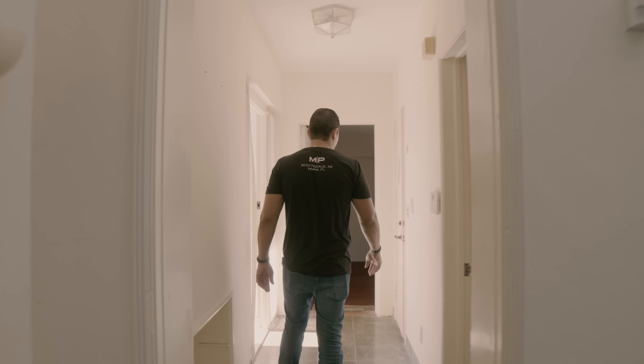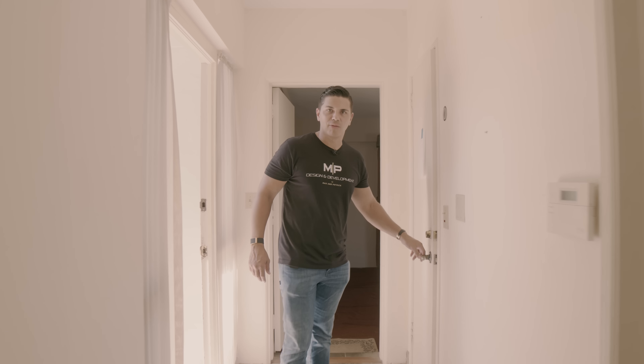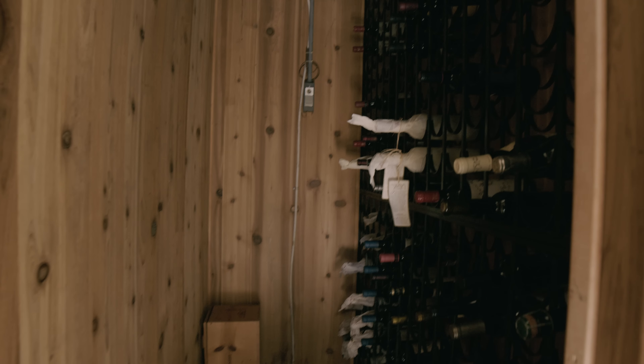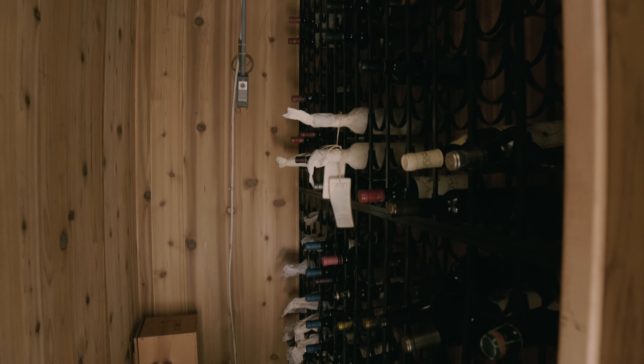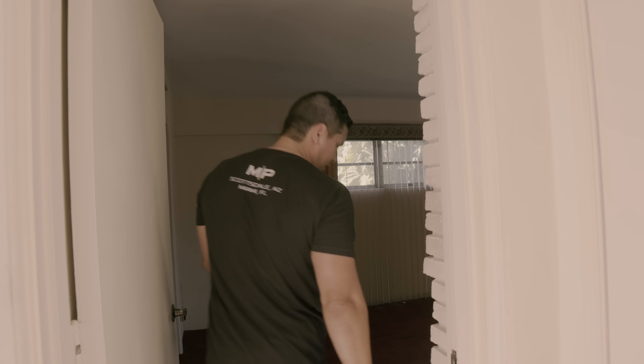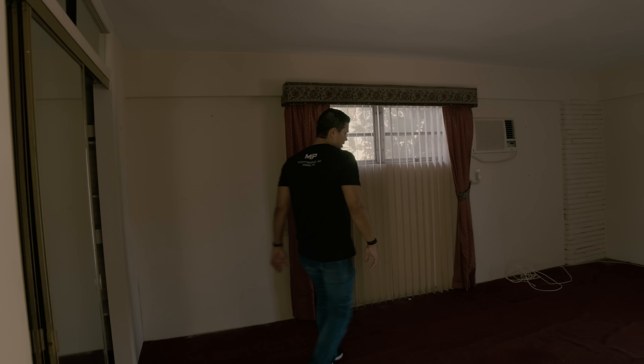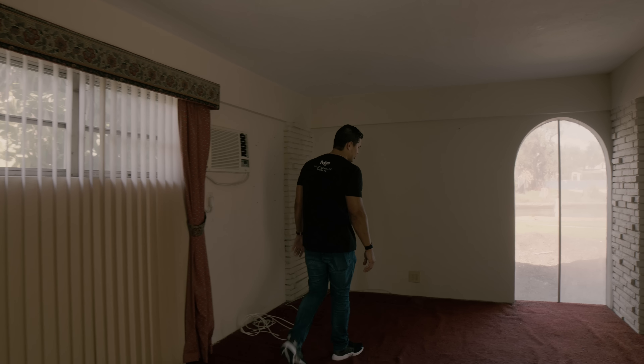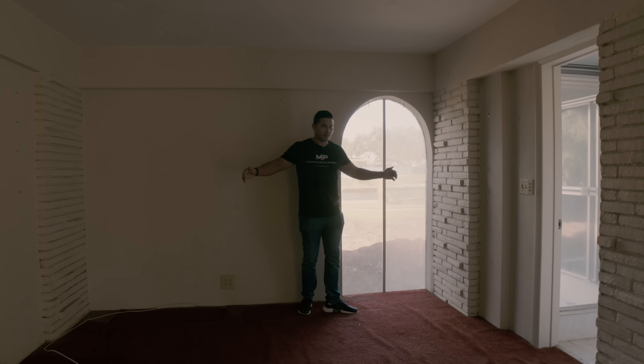So onto the master bedroom — on the way to the master there's a hidden gym. The former owner also left a very fine wine and champagne collection. Right now this is a step-down room with beautiful carpet, and we were contemplating whether to keep it, but we did end up deciding to rip it out.